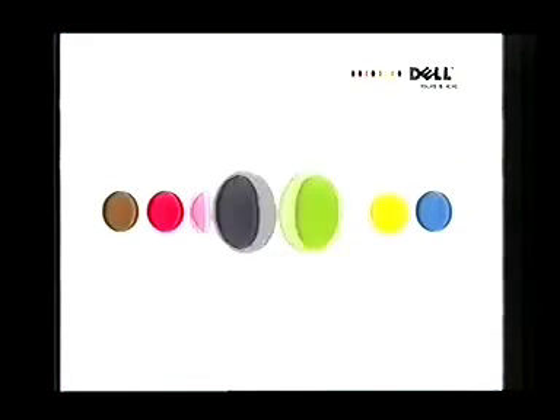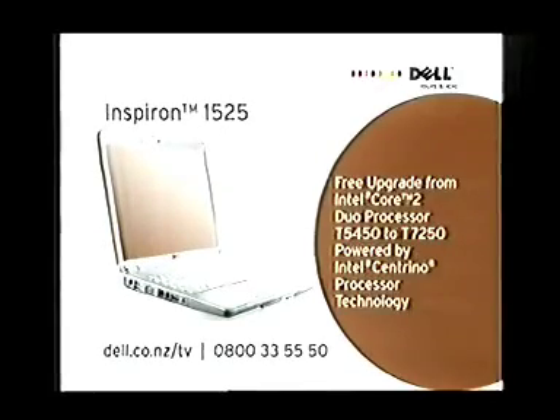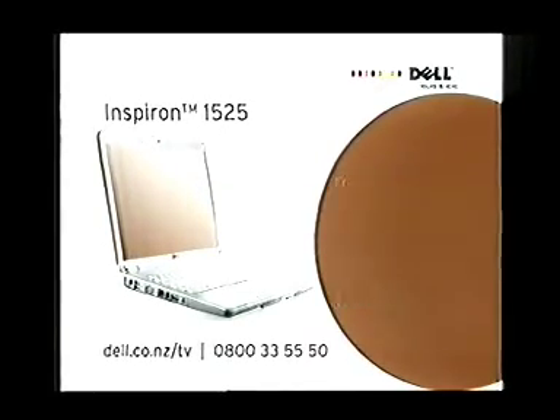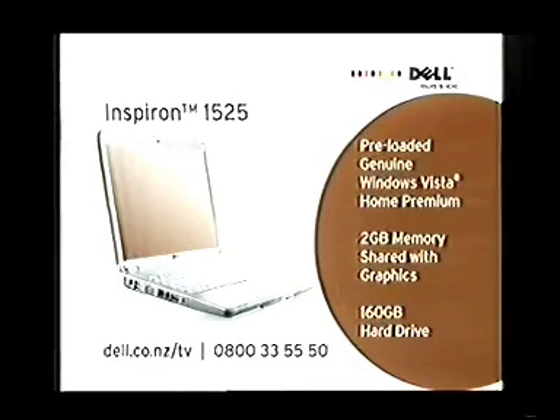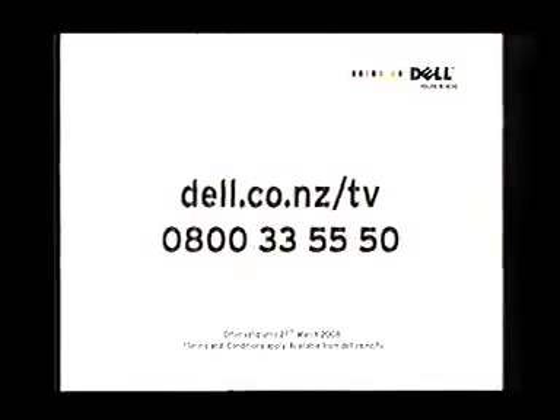Hunt down a great deal this Easter with an Inspiron. This Inspiron 1525 comes with Intel Centrino processor technology featuring a powerful Core 2 Duo inside. Pre-loaded genuine Windows Vista Home Premium, 2 gig of memory and a 160 gig hard drive. And it's just $1,399 including delivery. Buy online at dell.co.nz/tv or call 0800 3355 50. Offer available until March 27, 2008. Terms and conditions apply.